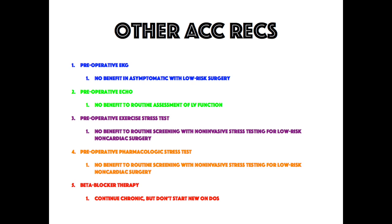The guidelines go into much more detail on these topics, but these are concise takeaways. For beta blocker therapy: if the patient is already on it, continue it; if they are not, do not start on the day of surgery. Preoperative pharmacologic stress testing also shows no benefit for routine screening in low-risk non-cardiac surgery — same as exercise stress tests.